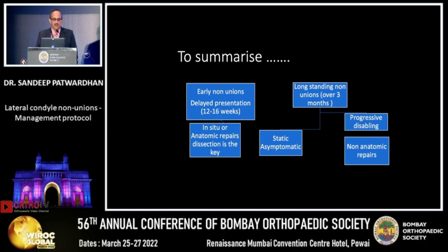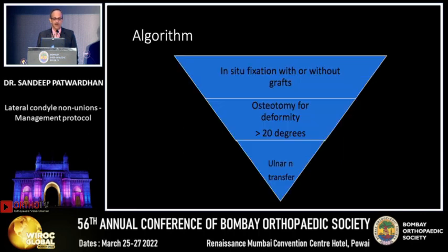To summarize: for early nonunions or delayed presentations at 12 to 16 weeks, in-situ or anatomic repair if widely displaced — but how you dissect is the key. For longstanding nonunions over three months: if static and asymptomatic, you could observe; if progressive and disabling, non-anatomic repairs are advised. In-situ fixation with or without graft if there is a gap on the lateral column; osteotomy at supracondylar level if deformity exceeds 20 degrees; and ulnar nerve transfer if there are symptoms.